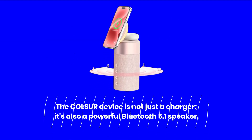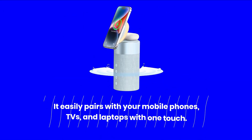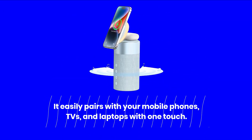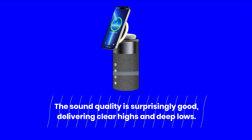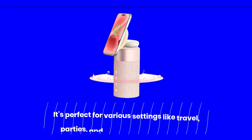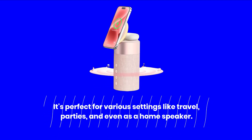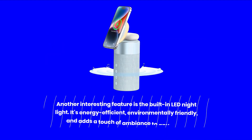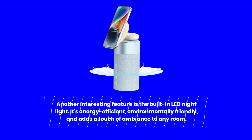The COL-SUR device is not just a charger — it's also a powerful Bluetooth 5.1 speaker. It easily pairs with your mobile phones, TVs, and laptops with one touch. The sound quality is surprisingly good, delivering clear highs and deep lows. It's perfect for various settings like travel, parties, and even as a home speaker.